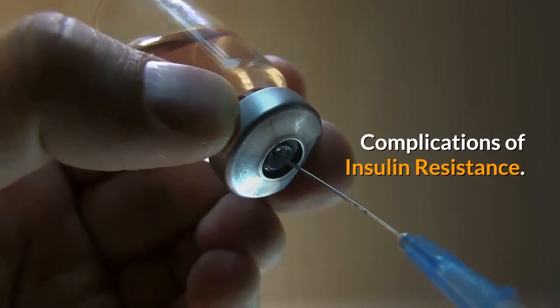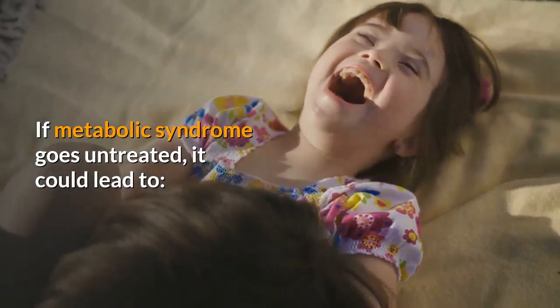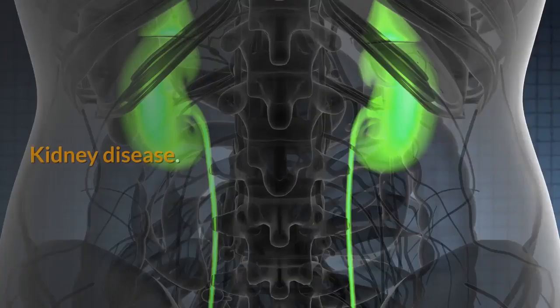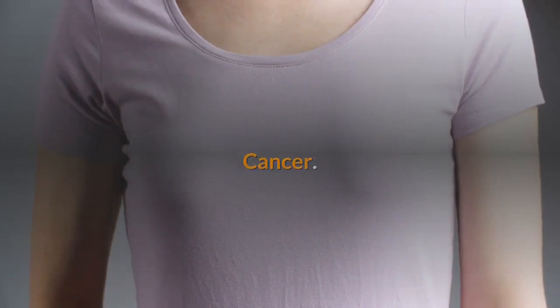Complications of insulin resistance: If metabolic syndrome goes untreated, it could lead to severe high blood sugar, severe low blood sugar, heart attack, stroke, kidney disease, eye problems, cancer, and Alzheimer's disease.